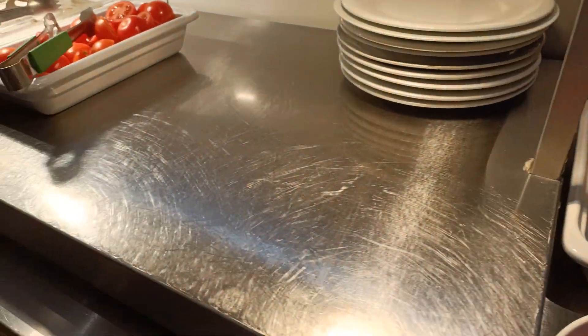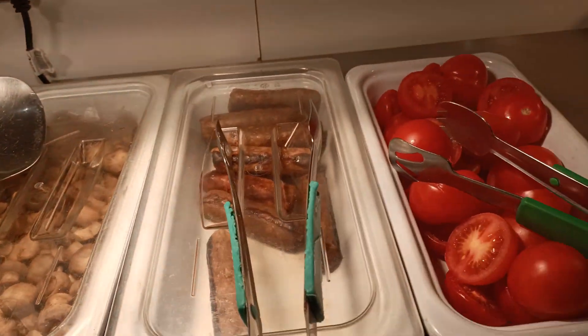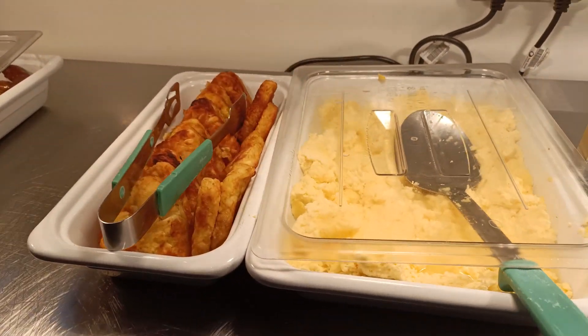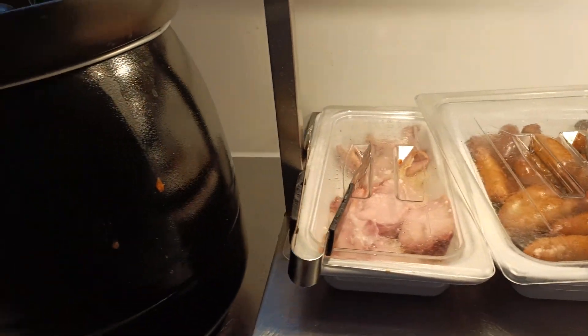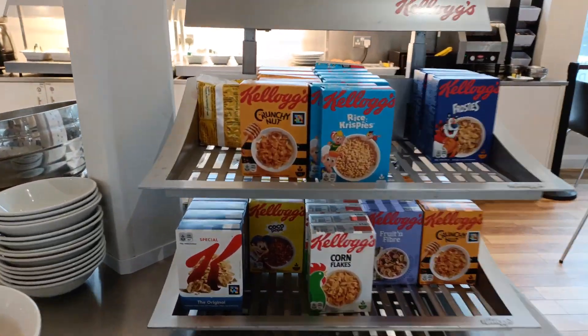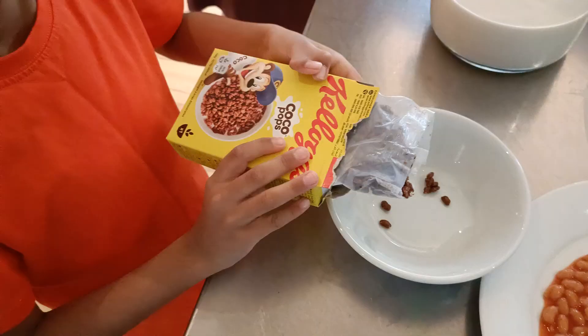I also saw tomatoes, sausages and mushrooms. And I also saw scrambled eggs and hash brown. And I also saw more sausages and bacon. I saw lots of different types of cereal and I chose Coco Pops.